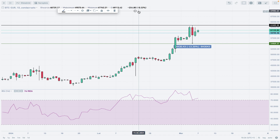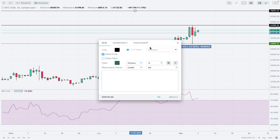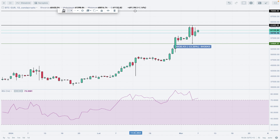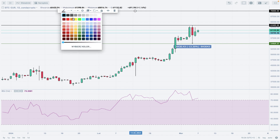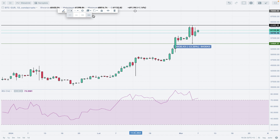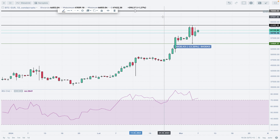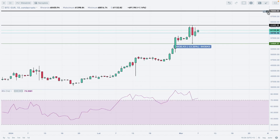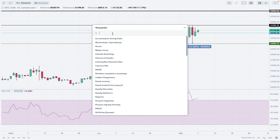Where is the next target, you might ask? The next level is at 70,000 euros — this is the target for the bulls. We need to break above the last swing high, but with this kind of momentum there will be no problem.